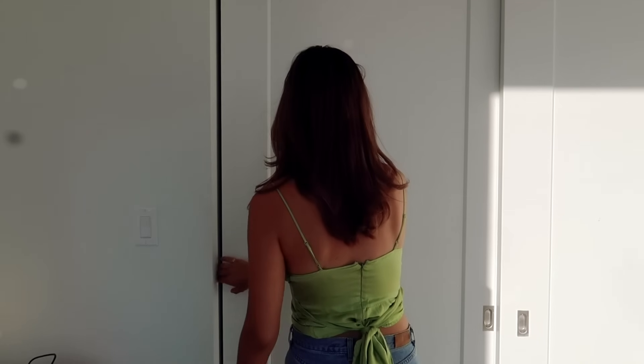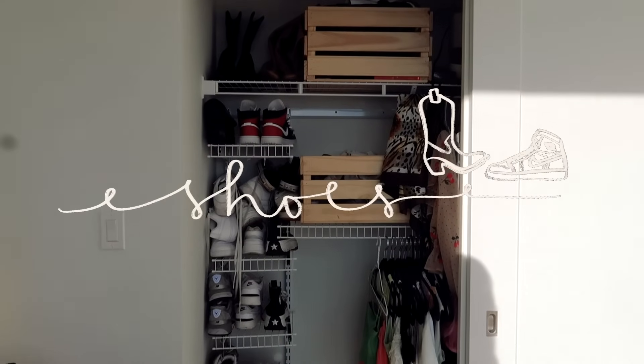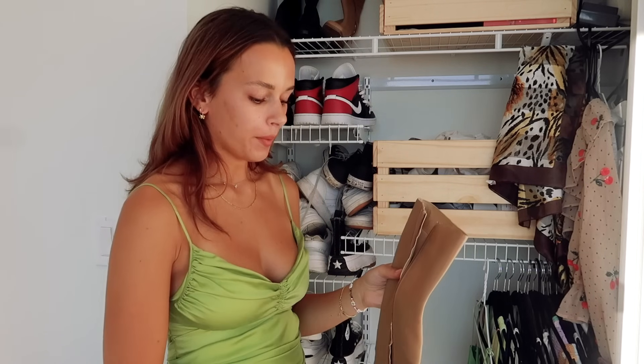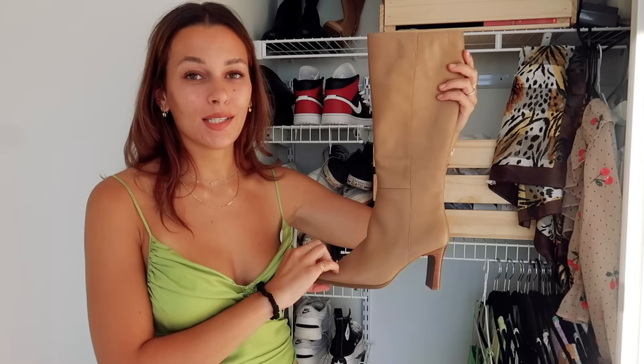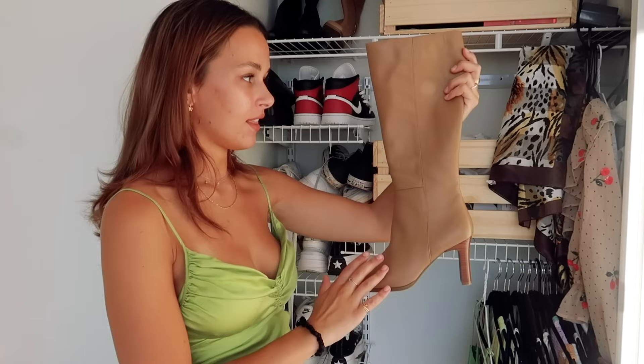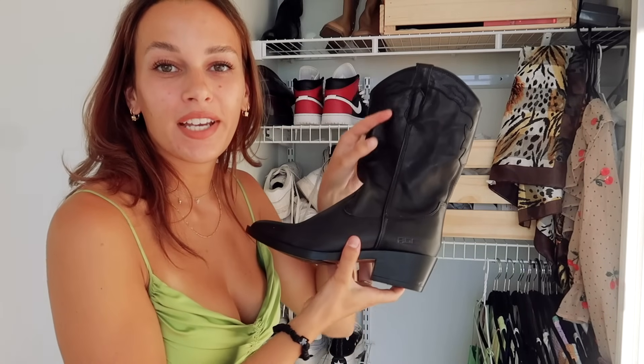On to my actual closet! This first half has basically all my shoes. The first pair I never really got to wear because right when I got them, quarantine hit and it was still cold — you weren't even going on walks. These boots are waiting for their moment. I got them from a thrift store for ten dollars and they're the most perfect knee-high leather boots. They're brand new, by Markon — M-A-R-K-O-N.